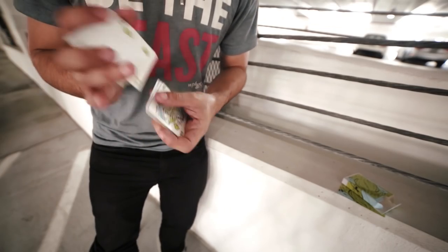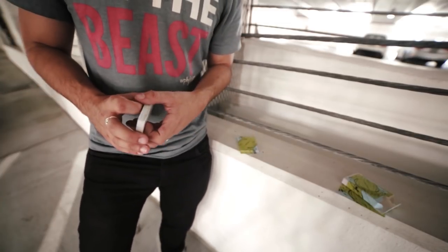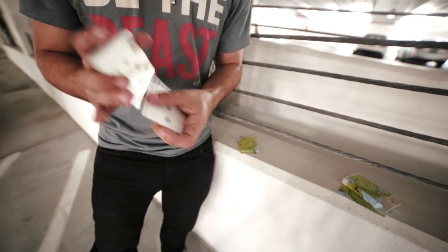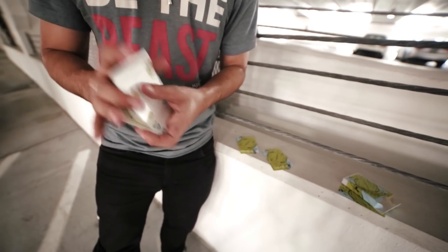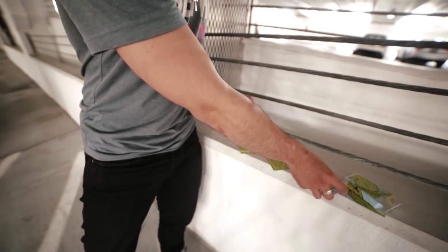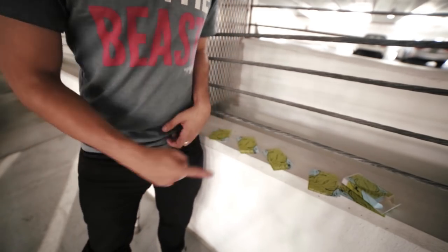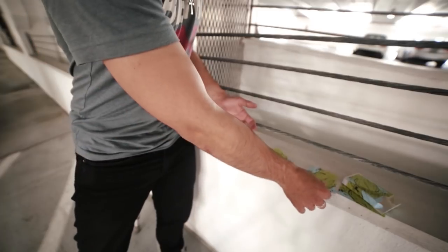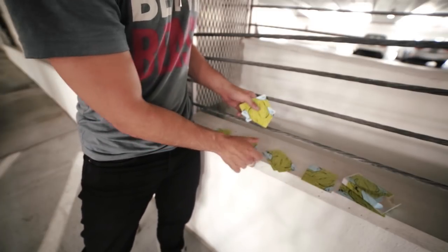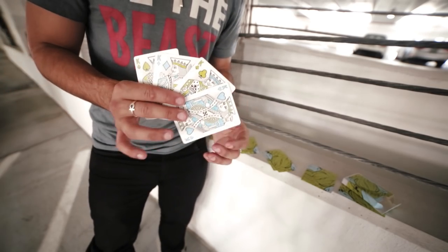Stop — perfect, good eye. We're going to do this three more times. Stop — perfect, excellent eye. One last time — stop. Good. I decided to cut it short there, but we cut to four different packets. You could have said stop anywhere, but we cut to four different individual cards. This time, no choice — we actually cut to the four aces.